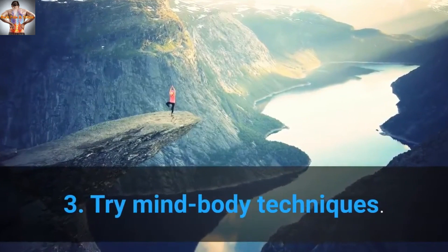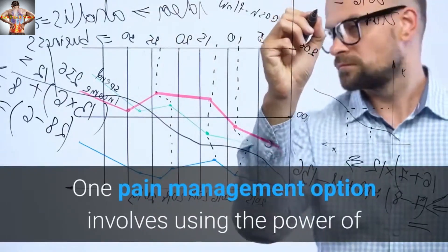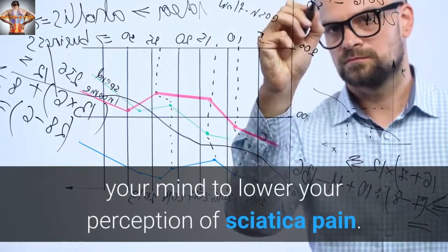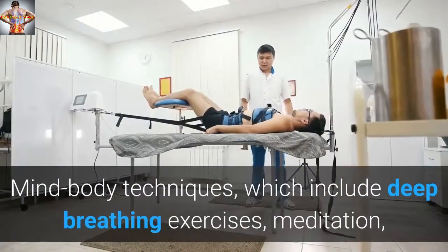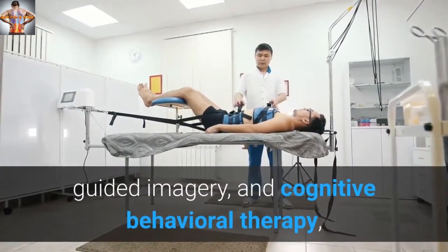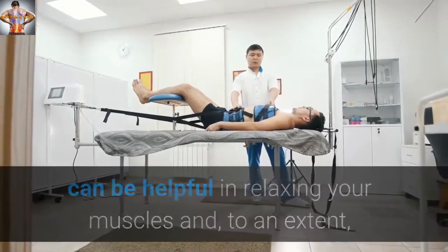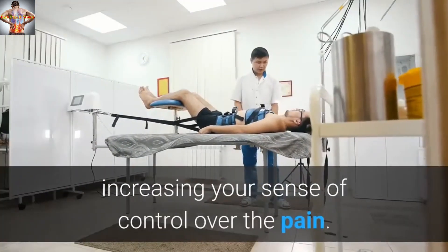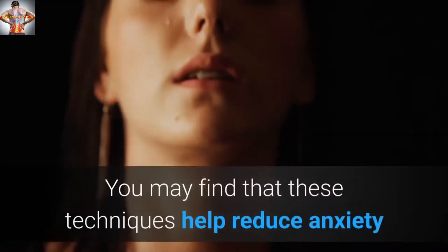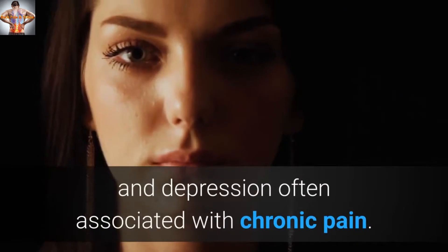Tip 3: Try Mind-Body Techniques. One pain management option involves using the power of your mind to lower your perception of sciatica pain. Mind-body techniques, which include deep breathing exercises, meditation, guided imagery, and cognitive behavioral therapy, can be helpful in relaxing your muscles and, to an extent, increasing your sense of control over the pain. You may find that these techniques help reduce anxiety and depression often associated with chronic pain.